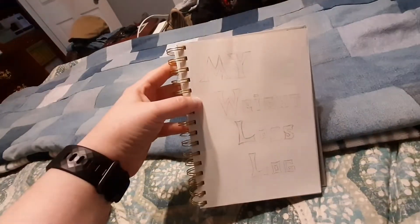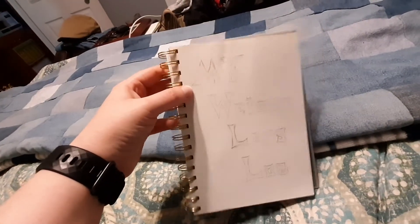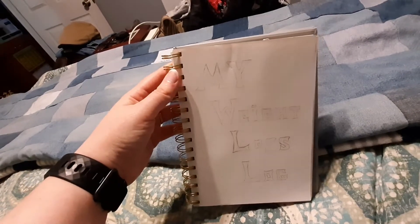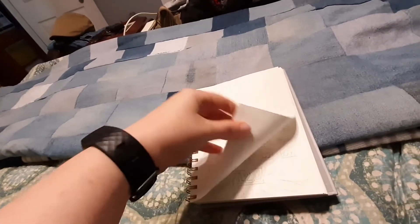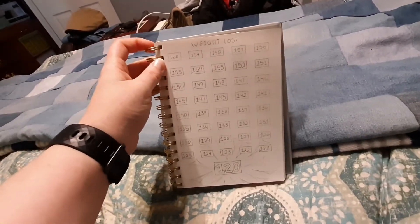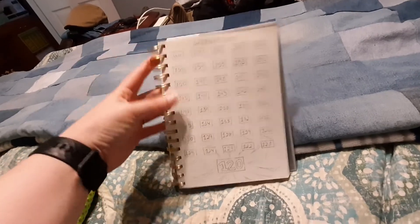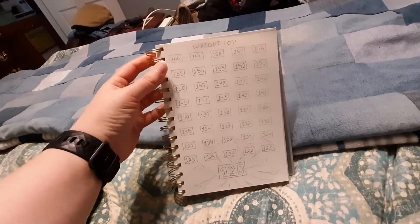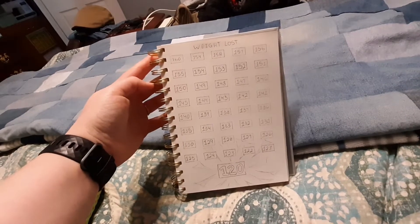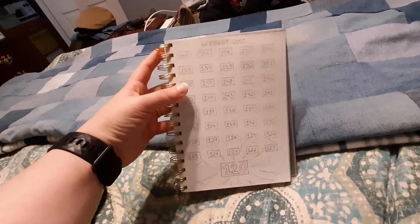Remember this is a work in progress — all I have is the pencil outline of what I want to do. I'm going to decorate these pages over time. It says 'My Weight Loss Log.' The first page is weight lost, starting out at 160 all the way down to my goal weight which is 120, so it'll be about 40 pounds that I'm wanting to lose, which is very attainable and I know I can do it.